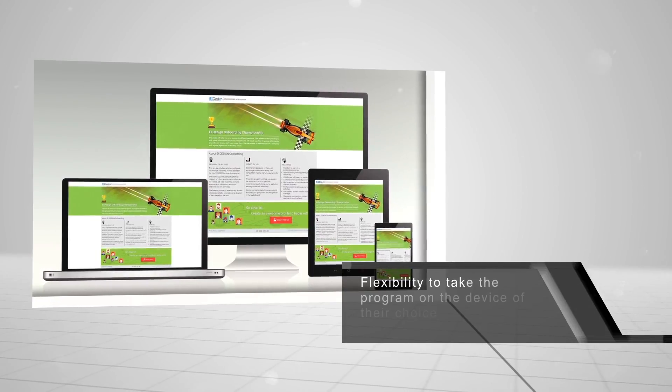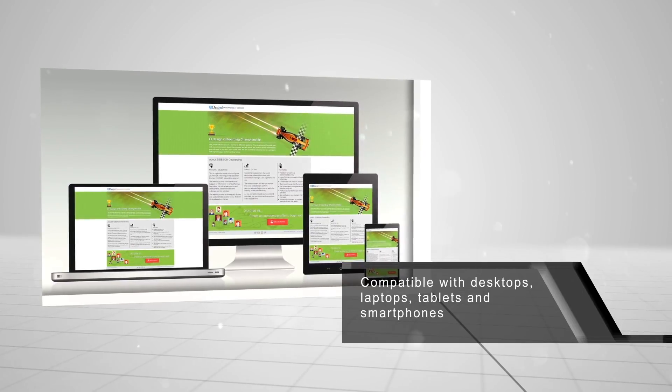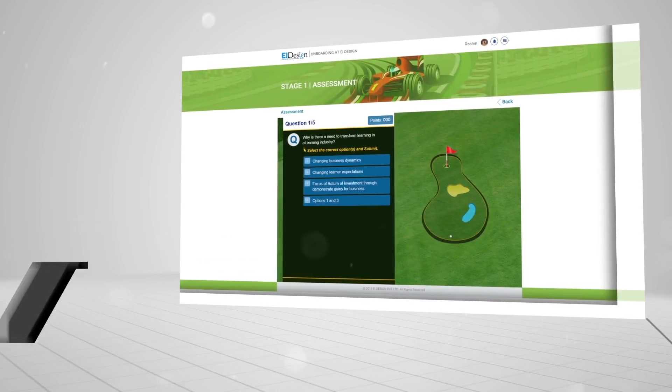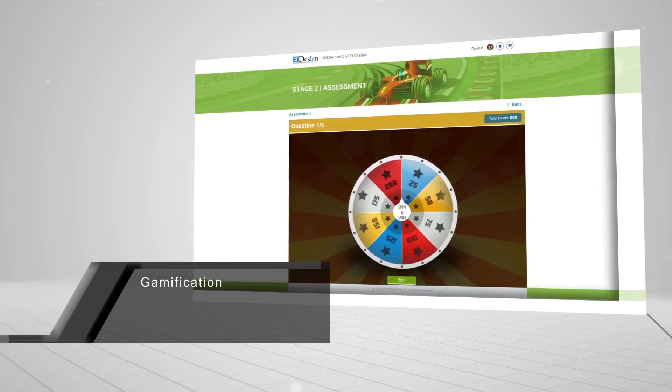We provided learners with the flexibility to take the induction program on the device of their choice. The solution is compatible with desktops, laptops, tablets, and smartphones. For a bit of fun, we added a gamification element in there too.